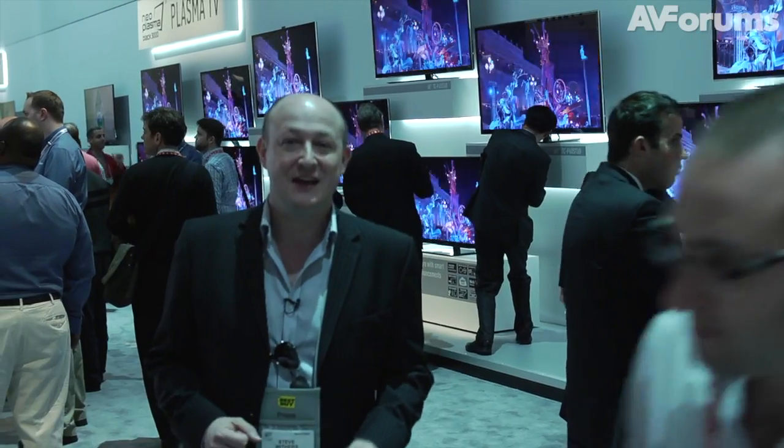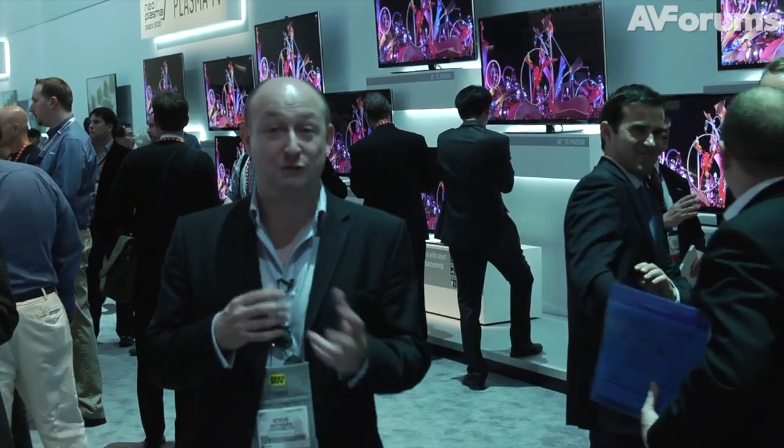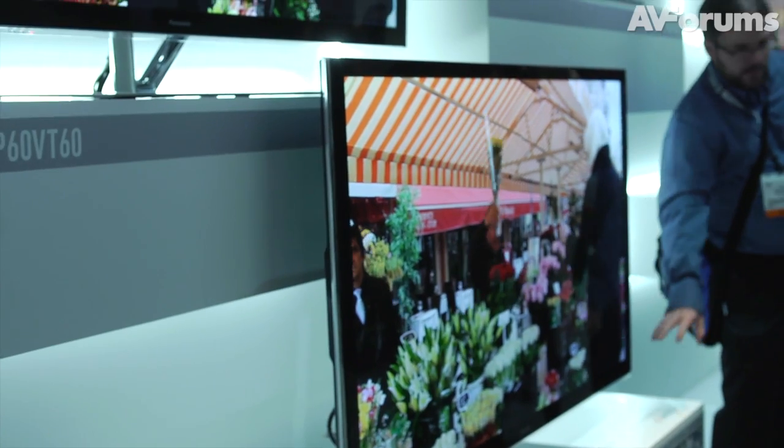Panasonic have actually got a darkroom setup where they have last year's VT50 compared with this year's ZT60. Having compared the two, the black levels are unbelievably even blacker than the old VT50. When they were showing a black image with a black wall behind it, you literally couldn't tell where one ended and the other began — very impressive indeed. The colors also looked a little bit richer, particularly in the reds. They were obviously using a little bit of sharpening on the ZT to differentiate it from the VT, but definitely an impressive looking TV.